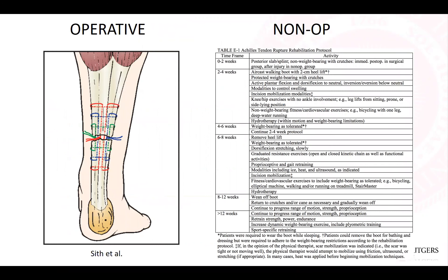The operative group was treated with an open vertical incision end-to-end repair using a Krackow-type stitch, splinted post-operatively at 20 degrees of plantar flexion. At two weeks, sutures were removed and accelerated functional rehab began. The same protocol was used in the non-op group: splinted in plantar flexion for two weeks, then protected weight bearing and range of motion initiated. At four weeks, patients were made weight-bearing as tolerated with increased range of motion exercises. This general rehab protocol has been widely used, though subtle nuances exist in the literature.